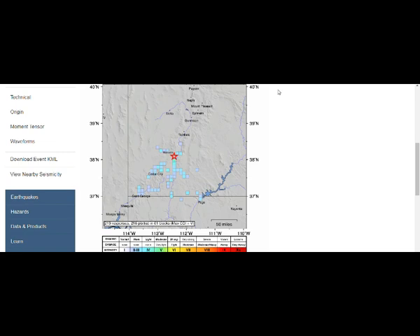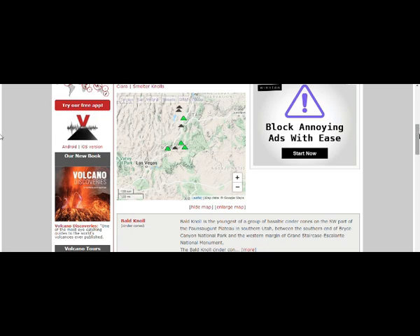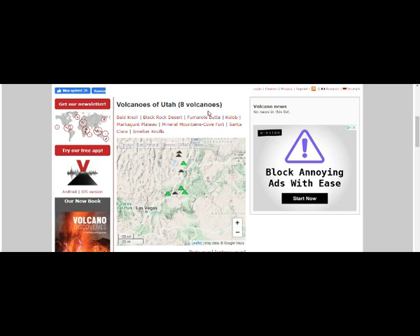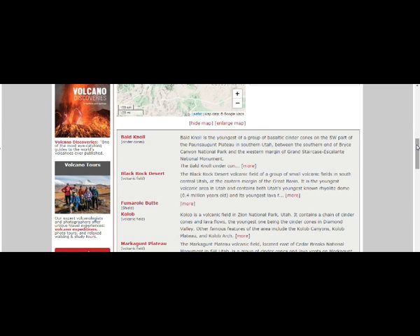There's not many people living there. The Utah volcanoes — eight volcanoes, well we counted nine. Now, Bald Knoll is the youngest of the group of basaltic cinder cones in the southwest part of the Ponsagot Plateau in southern Utah. Then we have the Black Rock Desert volcanic field — the youngest volcanic area in Utah, containing Utah's youngest known lava dome, about 400,000 years old.